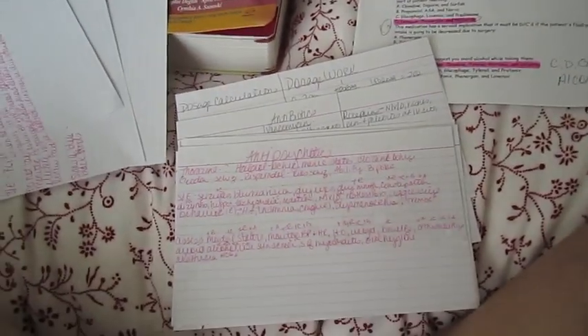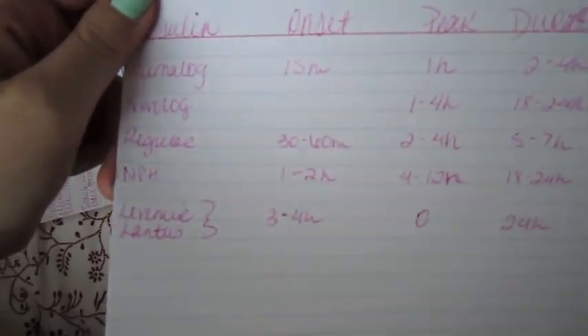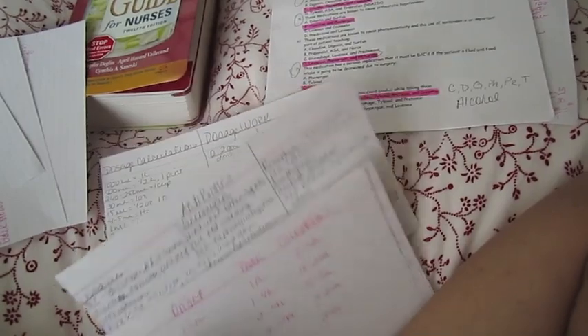Another thing we have to know is insulins. I write them down in order from fastest to longest acting. I left Novolog blank because my book had two different examples, so I need to double-check with someone else — I don't want to learn the wrong thing.